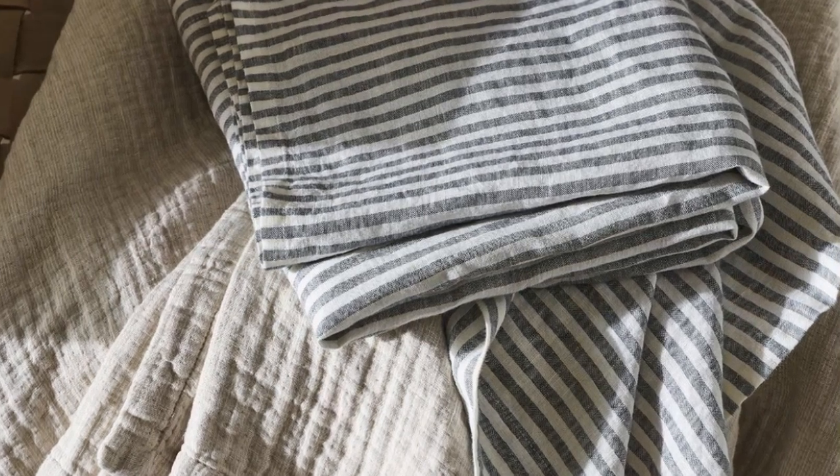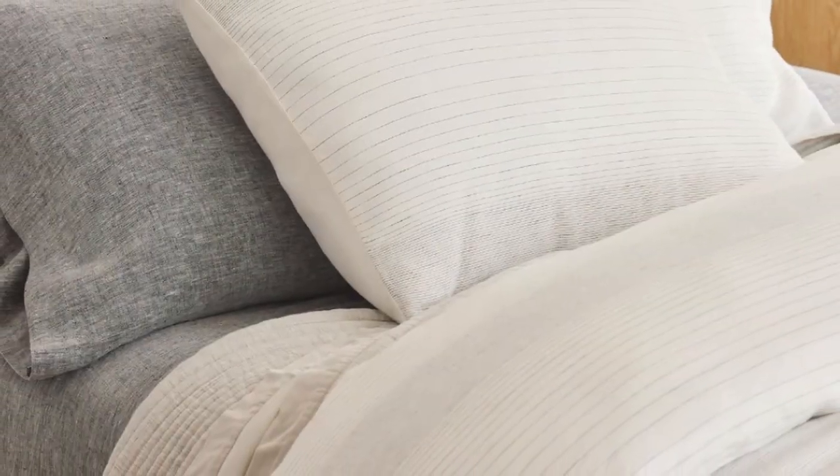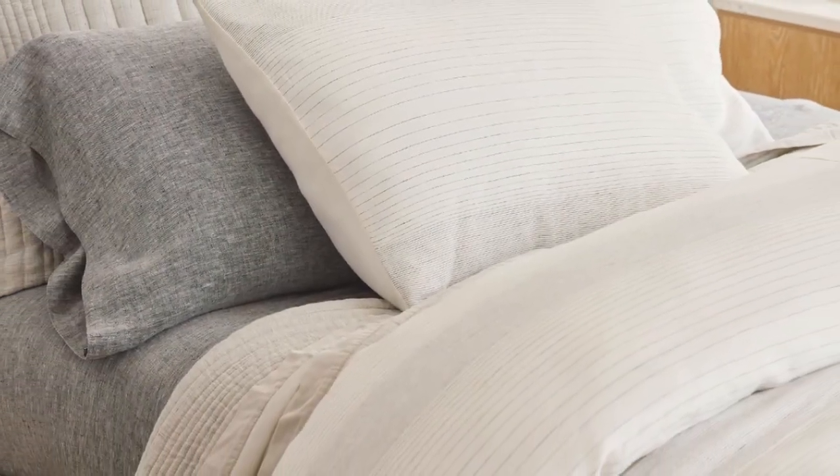Despite the heavier weight, we were pleasantly surprised by the sheet's temperature-regulating properties. Made from heirloom-quality flax, the fabric is breathable and absorbent. It does an amazing job of allowing air to pass through, helping to regulate your body temperature while you doze.